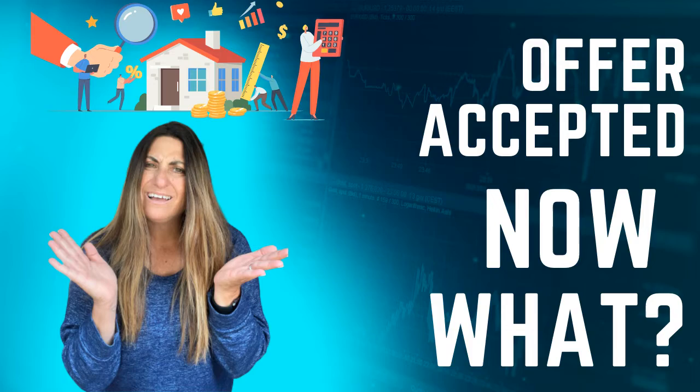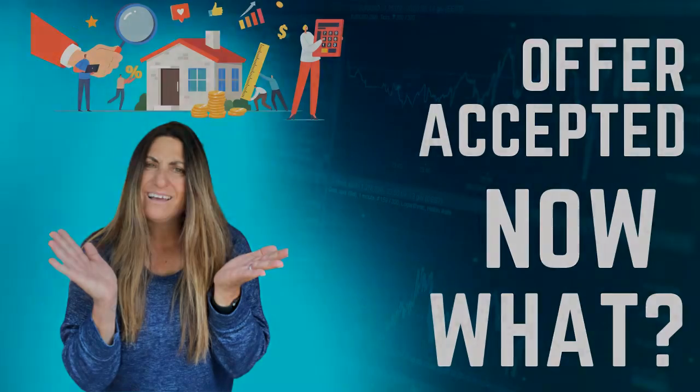I'm Alana Jones with eXp Realty, and today I just wanted to share with you what to expect after your offer's been accepted, whether you're a seller or a buyer.